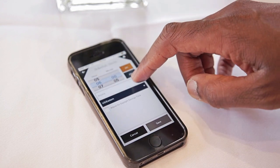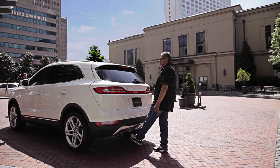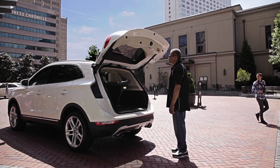Thanks to Jeff Reed for this app demo with the MKC prototype. The hands-free liftgate is always a nice feature that fits in perfectly with this luxury crossover.